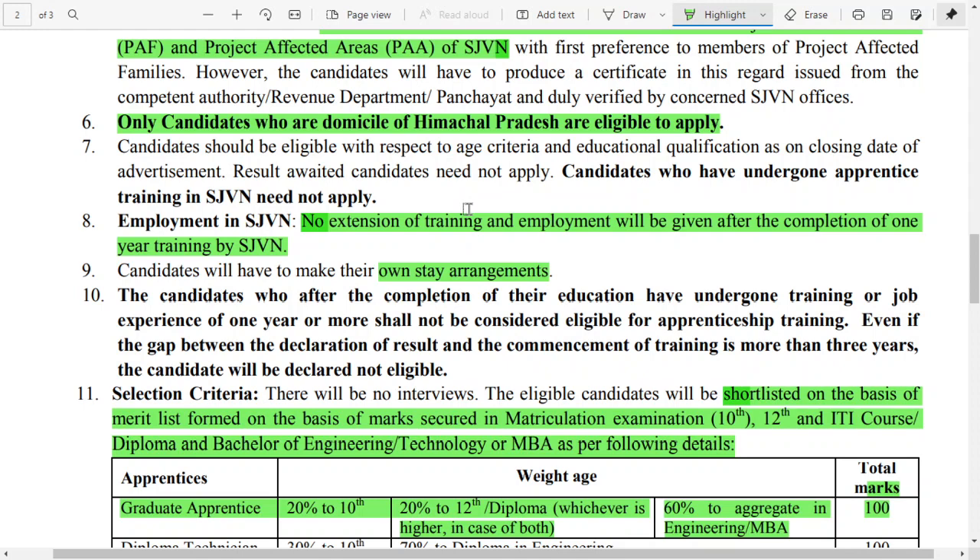An important point: only candidates who are domicile of Himachal Pradesh are eligible to apply. Those belonging to any other state are not eligible for these posts. Additionally, any candidate who has already completed an apprentice program or has prior apprenticeship experience in any organization is also not eligible to apply.